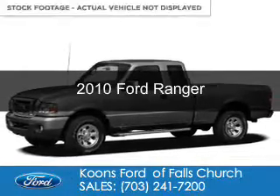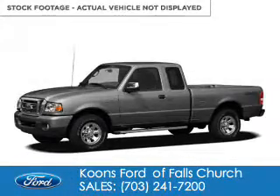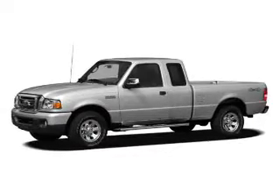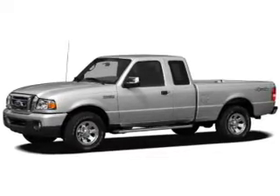This is a used 2010 Ford Ranger. It's powered by four-wheel drive, a four-liter, six-cylinder engine, and a five-speed automatic transmission.